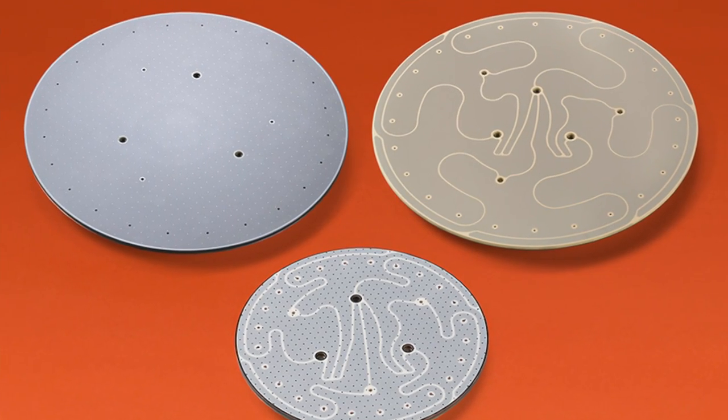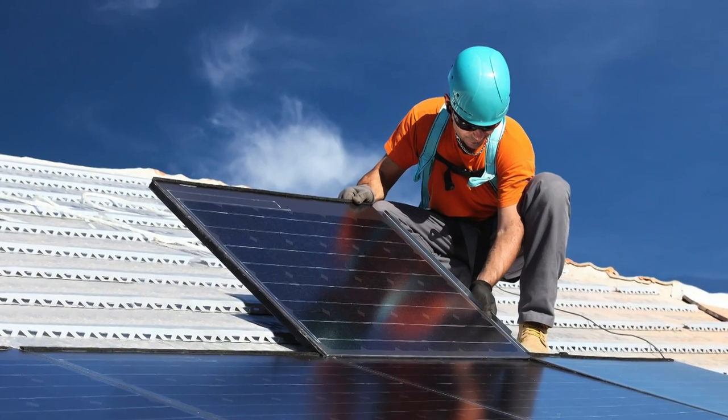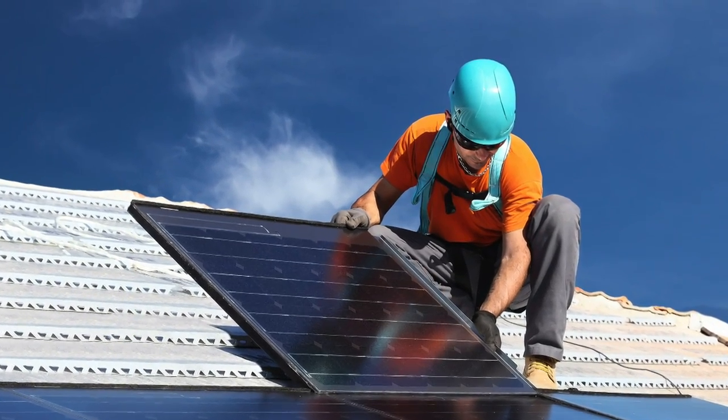The products that we make have a number of real-life applications. For example, our electrostatic chucks are used in the manufacture of solar cells, and these solar cells go into solar panels that go on your roof.